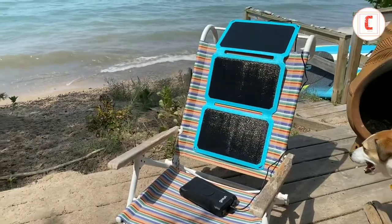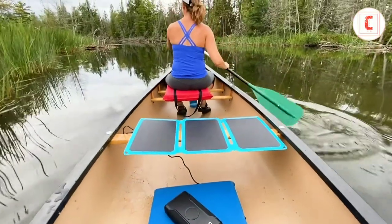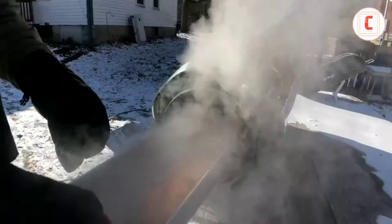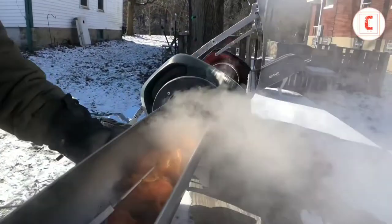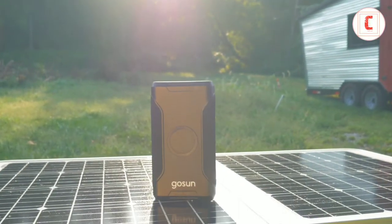Go Sun designs for maximum efficiency and lifespan, which means more to fuel your adventure, more charge for your laptop or camera gear, more power to prepare food or drinks, and more security to get through unexpected challenges — all with clean, powerful solar energy.